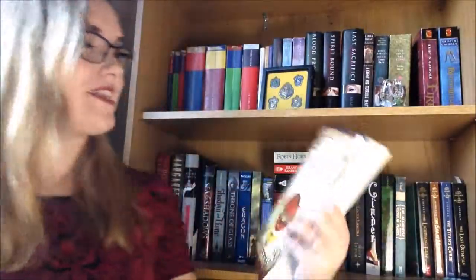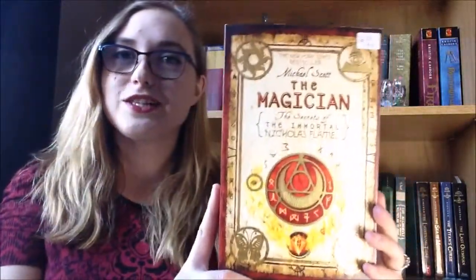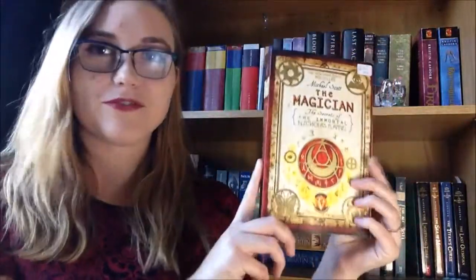Another one is a book I actually haven't hauled yet, because I just got it yesterday when I went to the used bookstore, which is always dangerous — and that's The Magician by Michael Scott. As you can see, this one has lots of reds and yellows in it. Very pretty and fall-like.